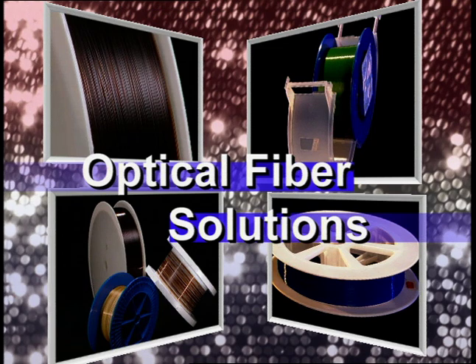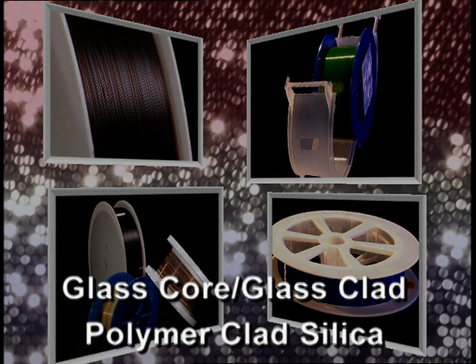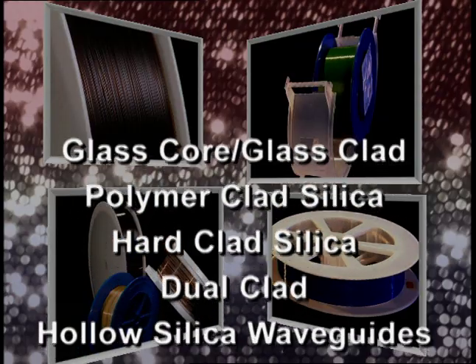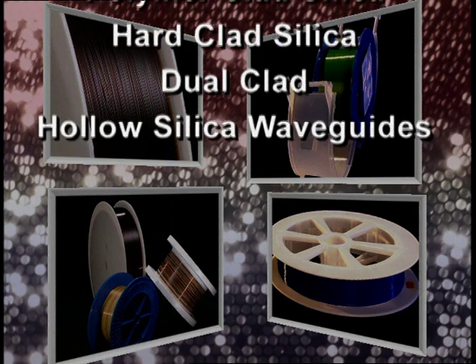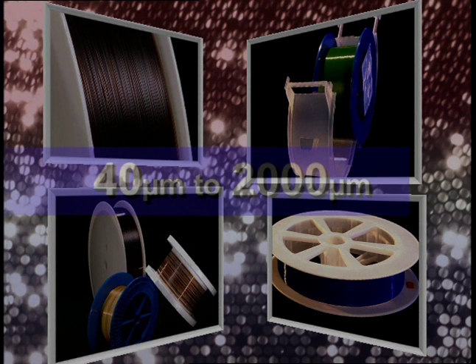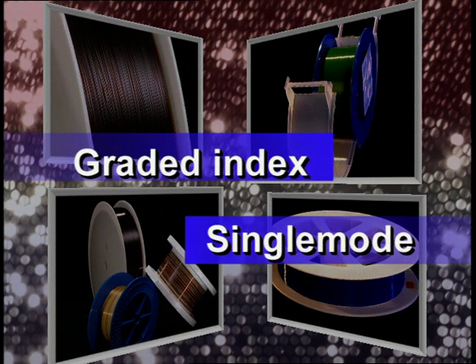From deep UV to far infrared, our optical fiber solutions include a variety of multimode step index designs such as glass core glass clad, polymer clad silica, hard clad silica, dual clads, and hollow silica waveguides. These are manufactured from less than 40 to over 2,000 micron diameter glass. In addition, custom graded index and single mode fibers can be produced for specific applications.